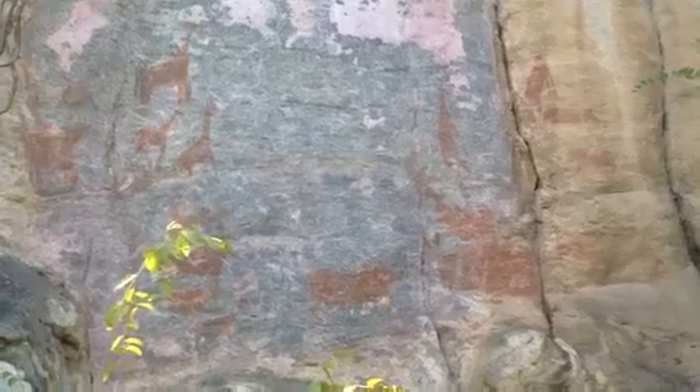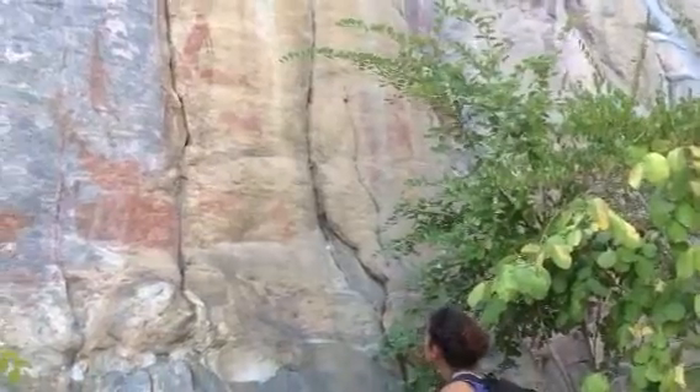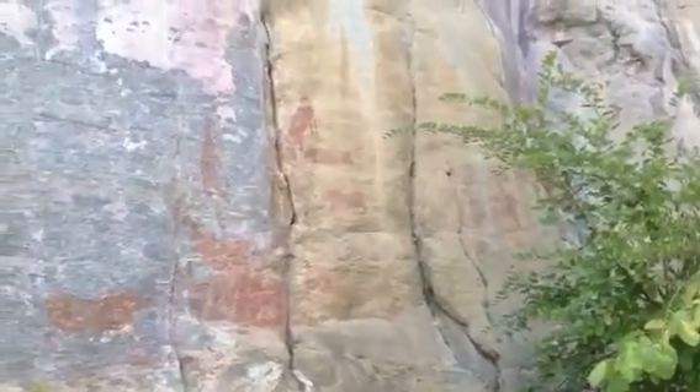If you go closer, you will see. From there there are two giraffes here. At the bottom they chose the bio motif, while it's hard to identify it.